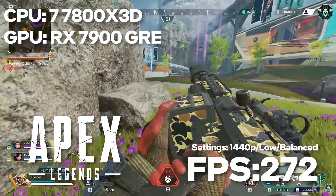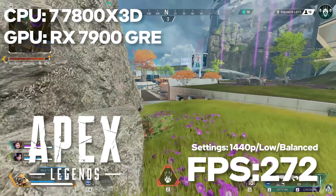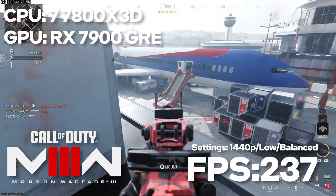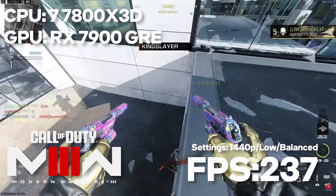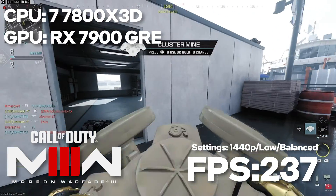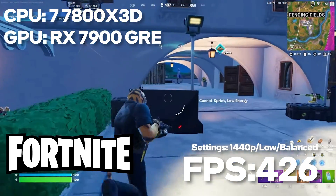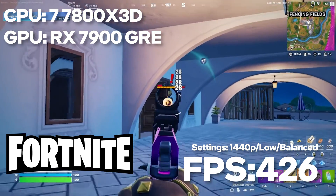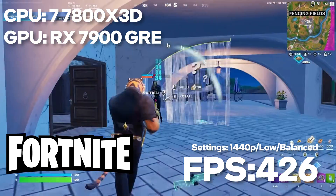Now for multiplayer: Apex Legends with graphics maximized for competitive gameplay hit 272 FPS at 1440p. For Call of Duty multiplayer, optimizing for maximum frame rate without frame generation, we're looking at 237 FPS. And finally, Fortnite with graphics set to competitive and maximizing frame rate — 426 FPS. Gaming: check.